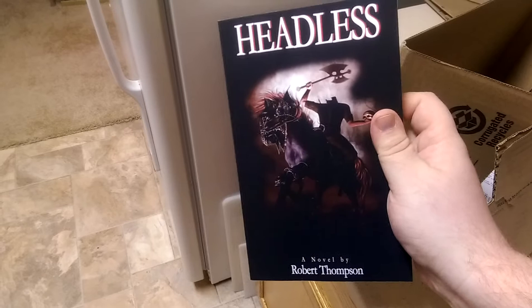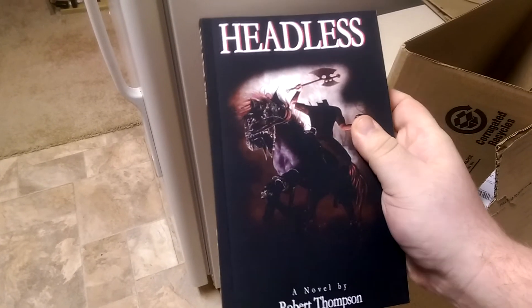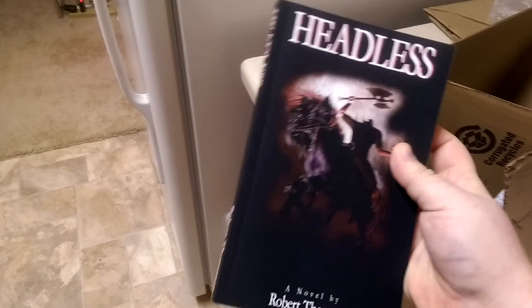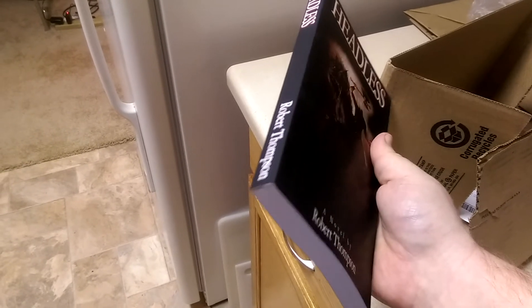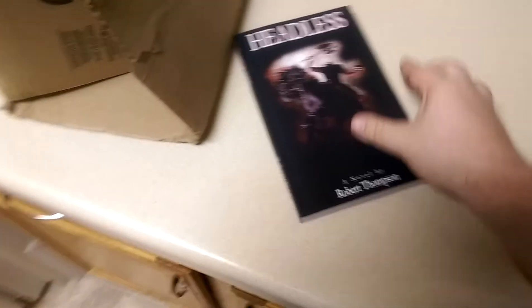I went with the matte cover as opposed to glossy, and white pages as opposed to cream colored — those are the options that they give you. I just wanted it to look a little bit cleaner and nicer.